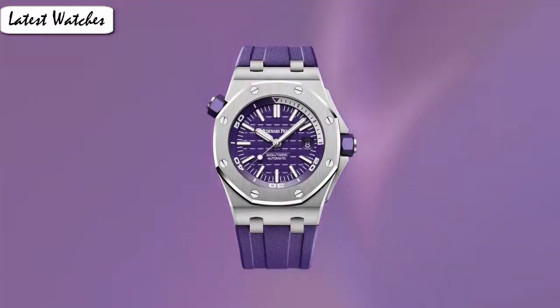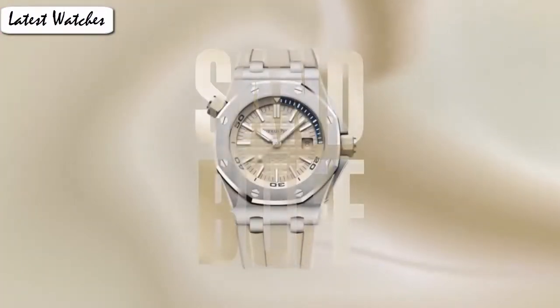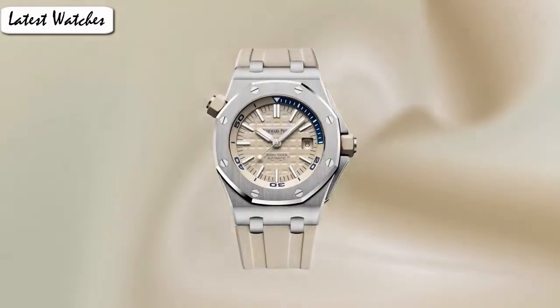Clasp: fold over clasp with push button. Case material: stainless steel. Case diameter: 37 mm. Band material: steel. Dial color: silver grain. Bezel material: 18k white gold. Movement: Swiss automatic. Water resistance depth: 50 m.